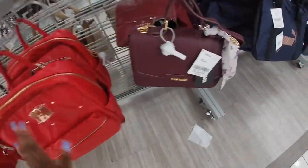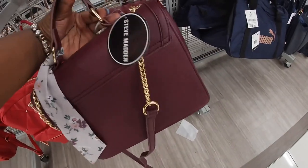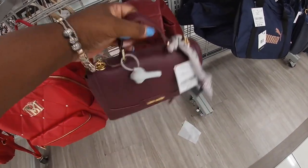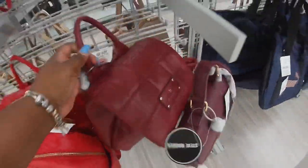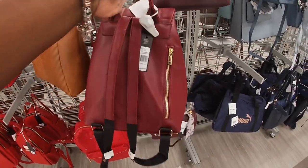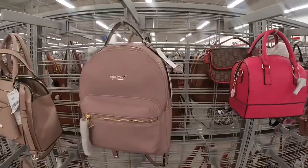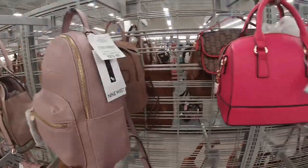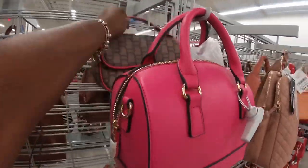We saw the Steve Madden last time but it's $30 with the studs. MBM Steve Madden in burgundy, $28.00 — that one has the gold. London Fog, that's the kind of bag — the other one was a London Fog too. This is another London Fog, $25.00. Nine West backpack, $30.00.